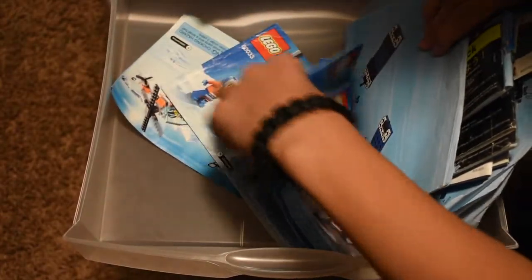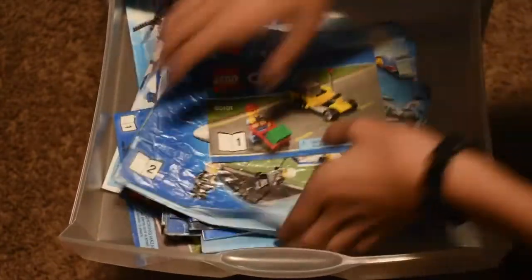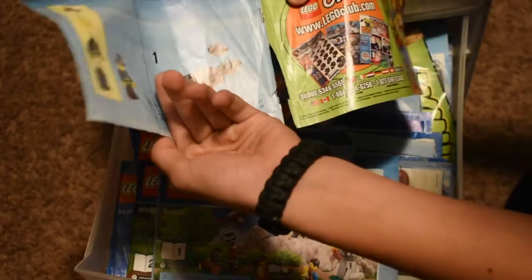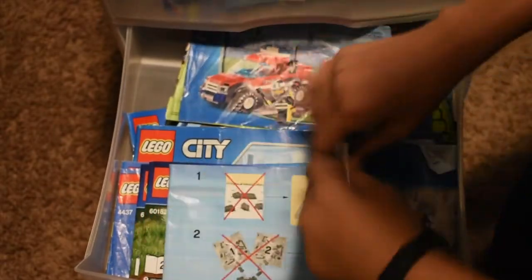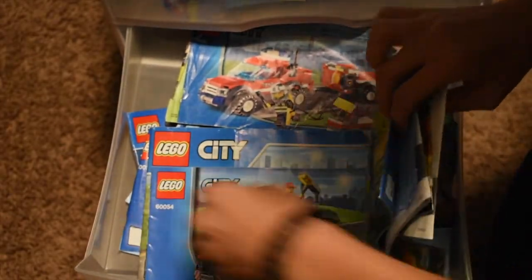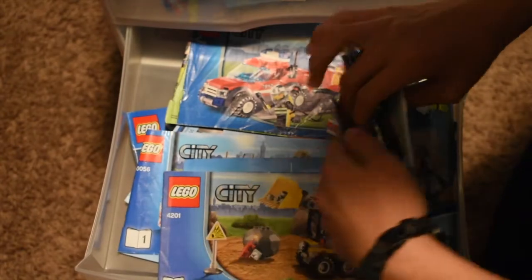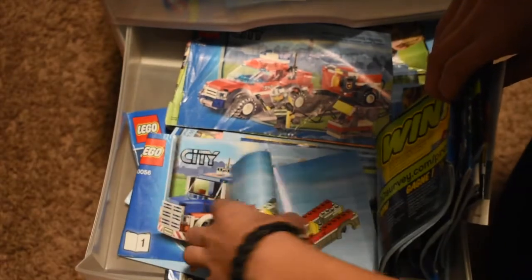Pretty cool. So you can just see some of the sets — not going into full detail. Moving on to the next one, we have more LEGO City. As you can see, some of the instructions are not in great condition. I'll just flip through them quickly here. My brother still does like LEGO City — obviously I'm only doing LEGO Star Wars now. He's not buying a lot of LEGO; he's fine with just playing with the ones that we have.